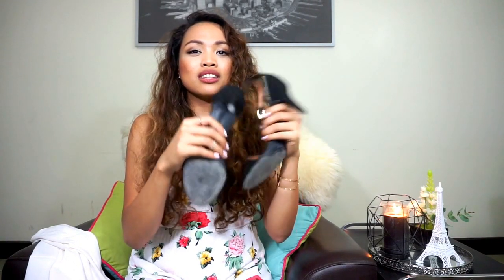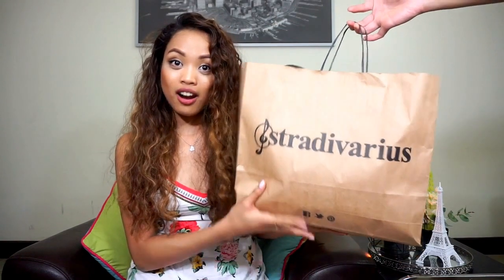Another thing I got from H&M is these shoes, which kind of look like the ones from Lulu's, except the Lulu's pair I can't really wear every day. These I can wear to the mall or just going around all day because they're just about two-inch heels and very cute. The next shop I really love for buying basic clothes is Stradivarius.